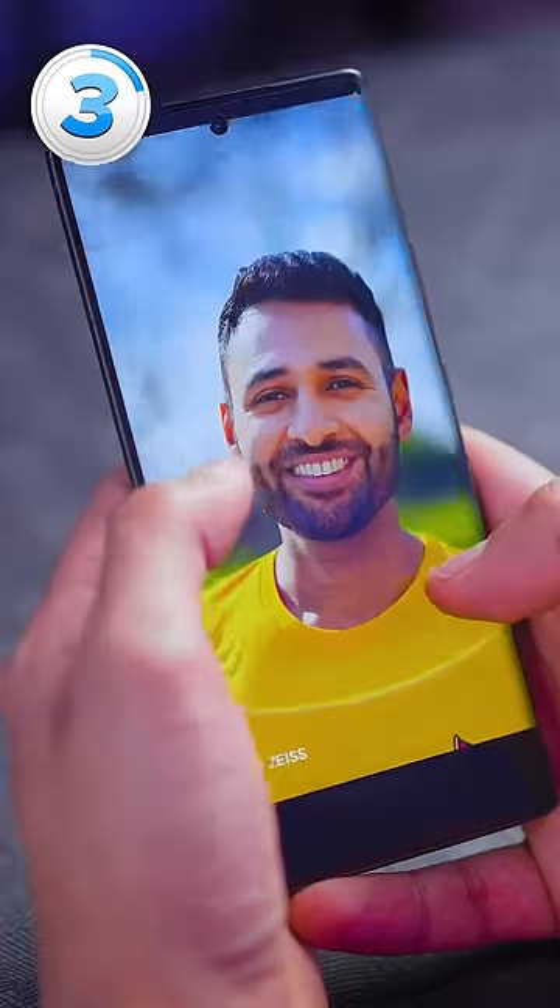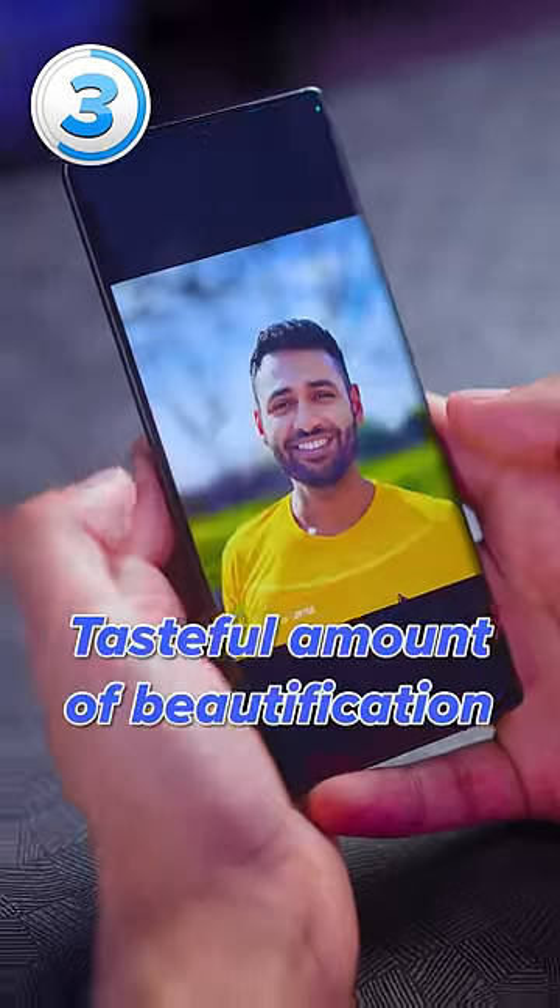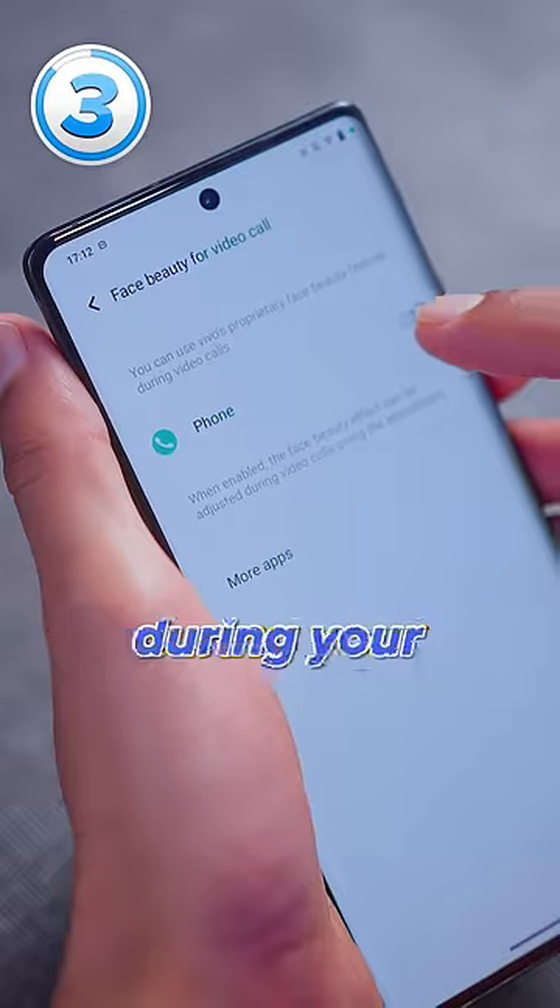This phone makes you look good. Not just in the cameras, where it applies what I would say is a tasteful amount of beautification, but it can even apply this beautification during your video calls.